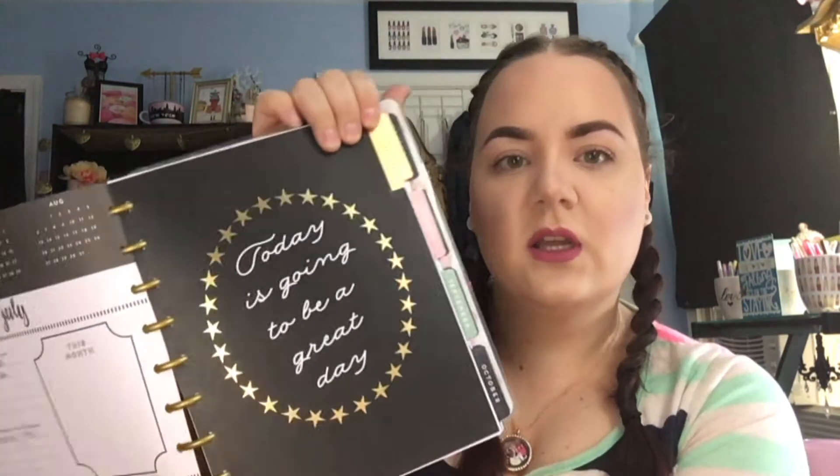I'll show you the inside real quick — it says hello, a couple of the dividers, just really cute. Totally up my alley. I've actually already gone ahead and decorated the first couple pages — I have that video up right now and I will link it below.